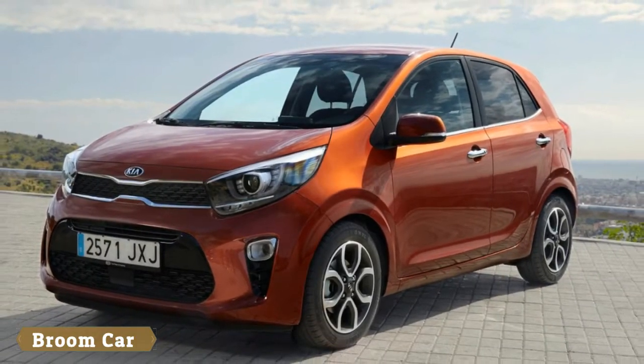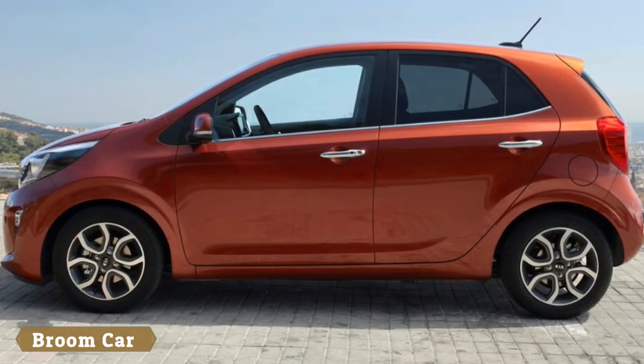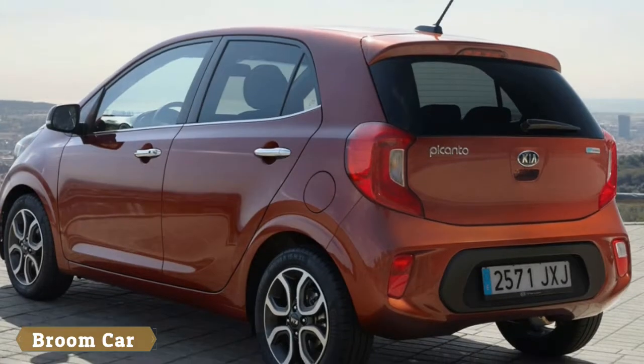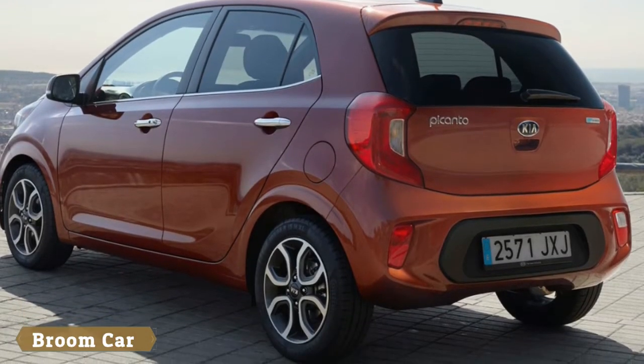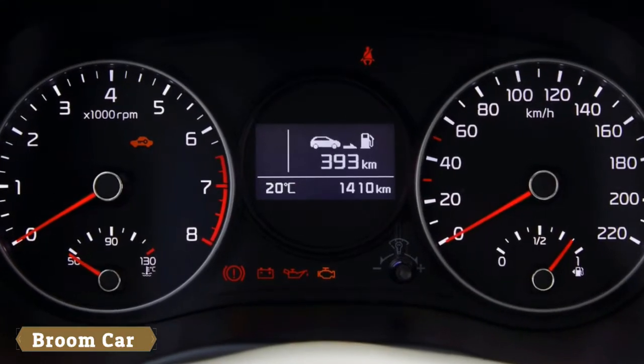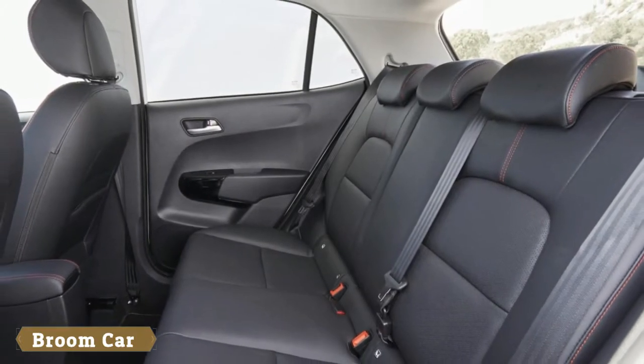After all, Kia can't be outdone by its sister company Hyundai, with its forthcoming N-performance models. Naturally, Kia isn't quite ready to drop a flame-spitting 200bhp engine into its smallest car, so for now the Picanto GT Line only gets the look of a sporty little supermini with a few modest tech changes.